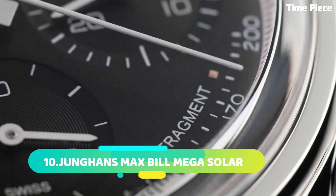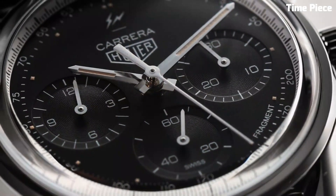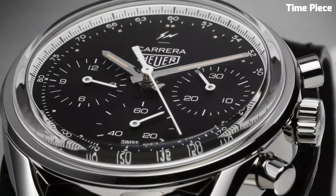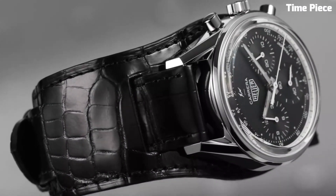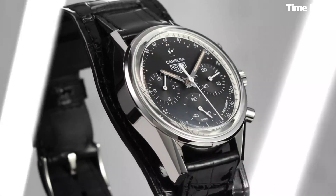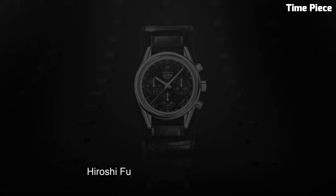Number 8: The TAG Heuer Carrera Caliber epitomizes watchmaking excellence, blending classic sophistication with cutting-edge technology. This masterpiece boasts a high-precision caliber movement meticulously crafted in Switzerland. Its refined design showcases a striking dial complemented by luminescent hands and markers for enhanced readability.